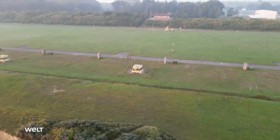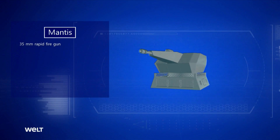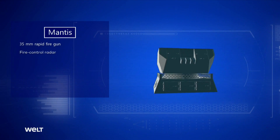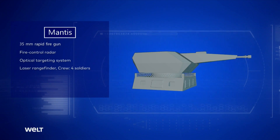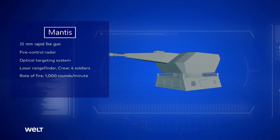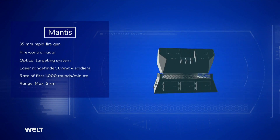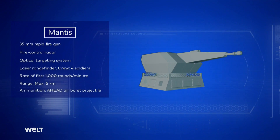The MANTIS air defense system comprises 35-millimeter rapid fire guns, fire control radars, optical targeting systems, and a laser rangefinder. The rapid fire gun reaches a rate of fire of 1,000 rounds per minute, and the maximum engagement range is five kilometers. Each round of ammunition contains hundreds of smaller tungsten projectiles.